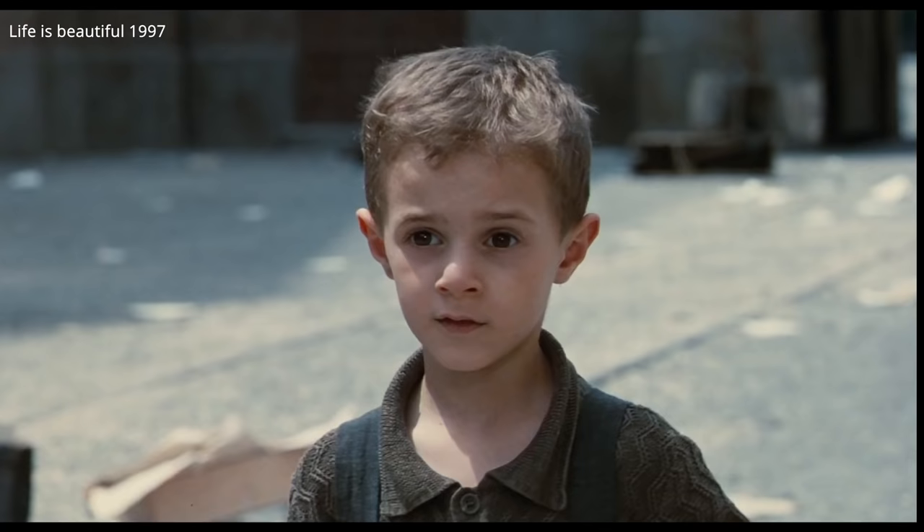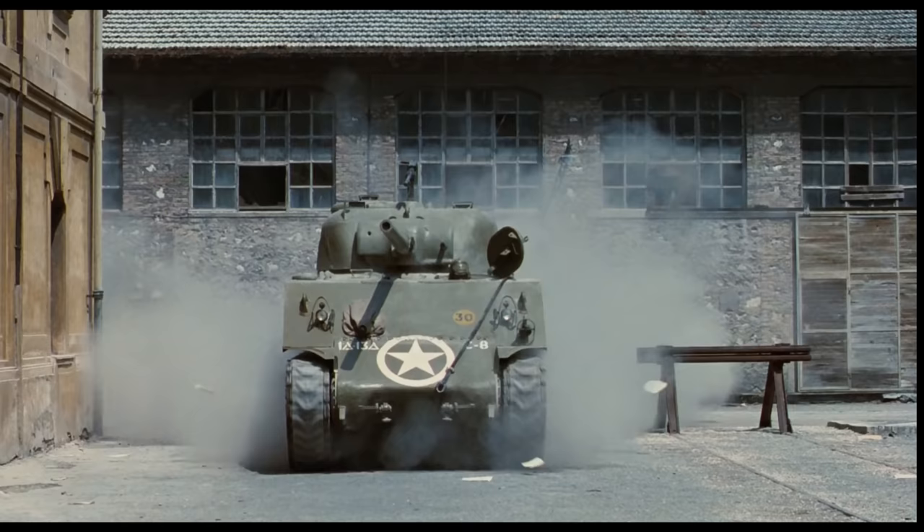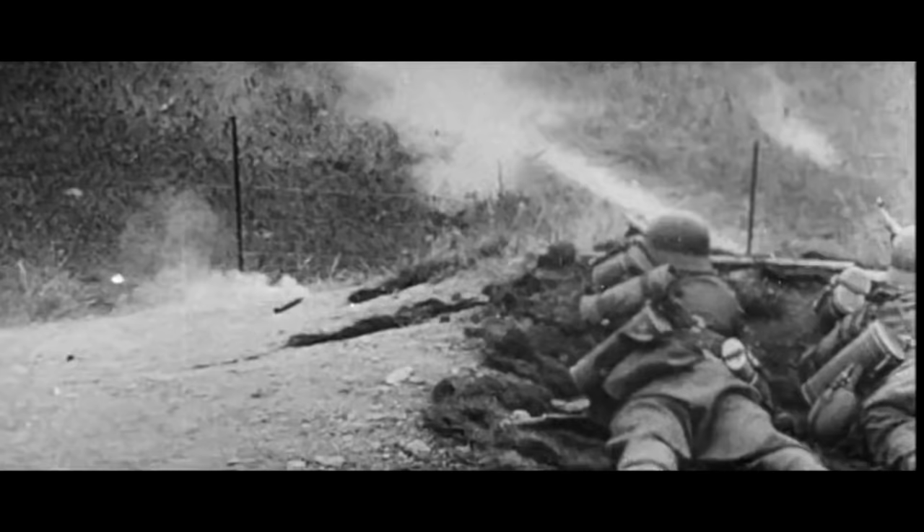At its introduction, the Sherman was a highly competitive tank in all theatres. In Africa, at the Second Battle of El Alamein in 1942, Shermans proved themselves against German armour and crushed Italian tank designs. What was most crucial was that America could produce and support the Sherman in immediate and significant numbers to Africa and the Pacific.